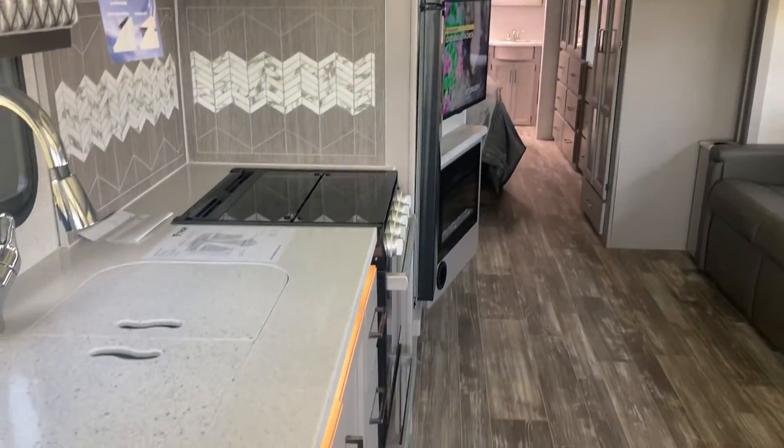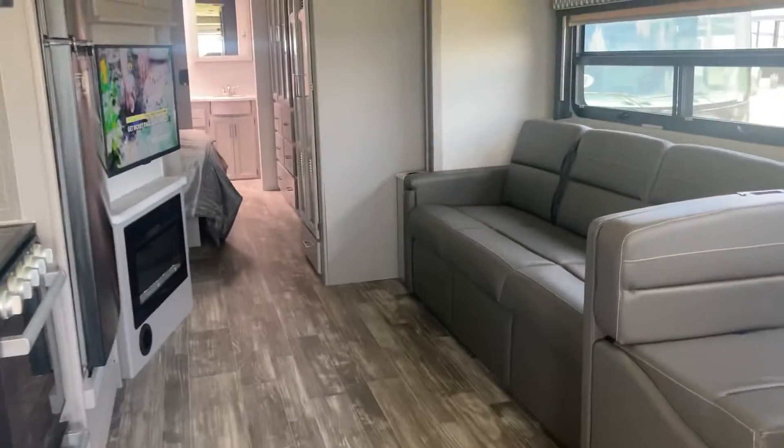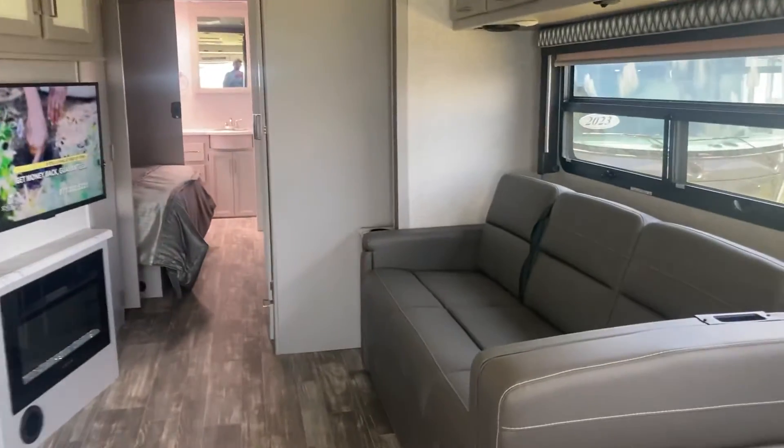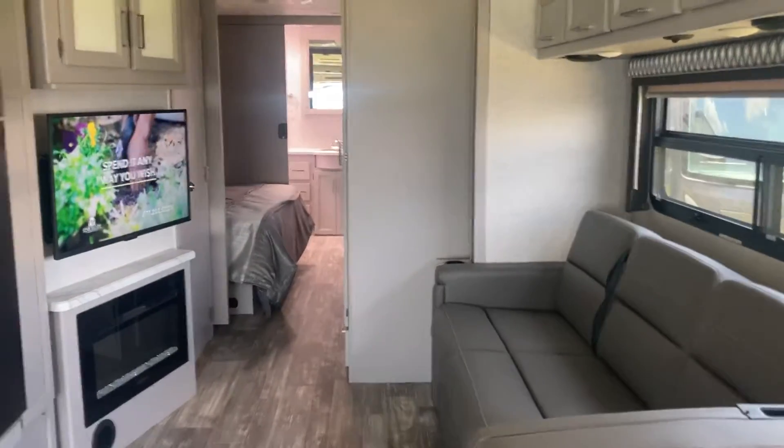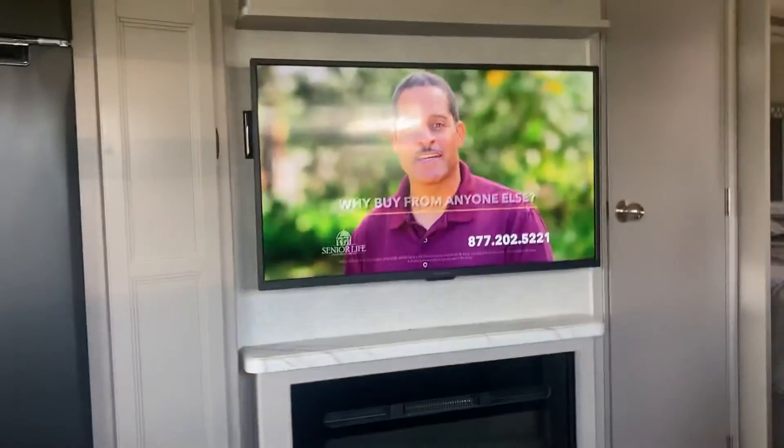But this is just a phenomenal floor plan — one of the best-selling RV floor plans, I think, in the history of the business. That's partly because of that nice big kitchen, the big long couch with the television setup, the bath and a half, so there's room for company.